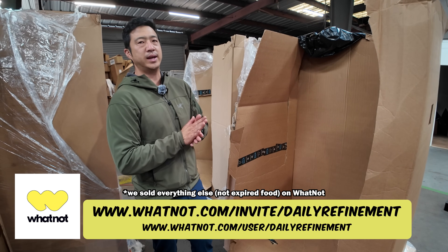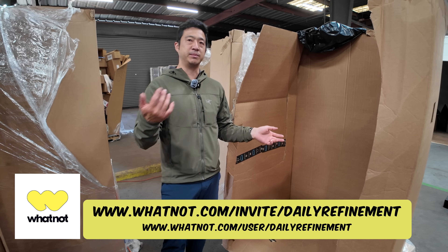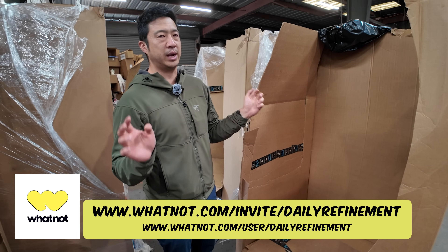What we did was sell it all on Whatnot. My user code is whatnot.com/invite/dailyrefinement — if you buy something from anybody on there using my code you get $15 off your first purchase, and it really helps the channel.